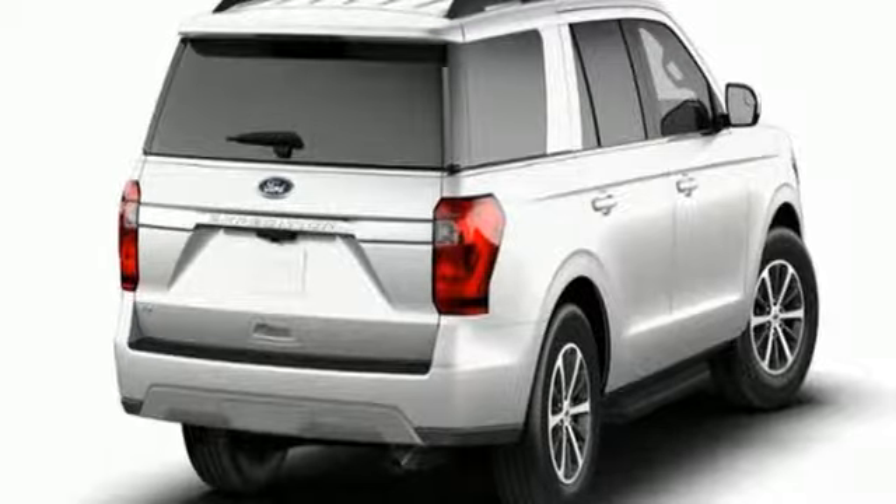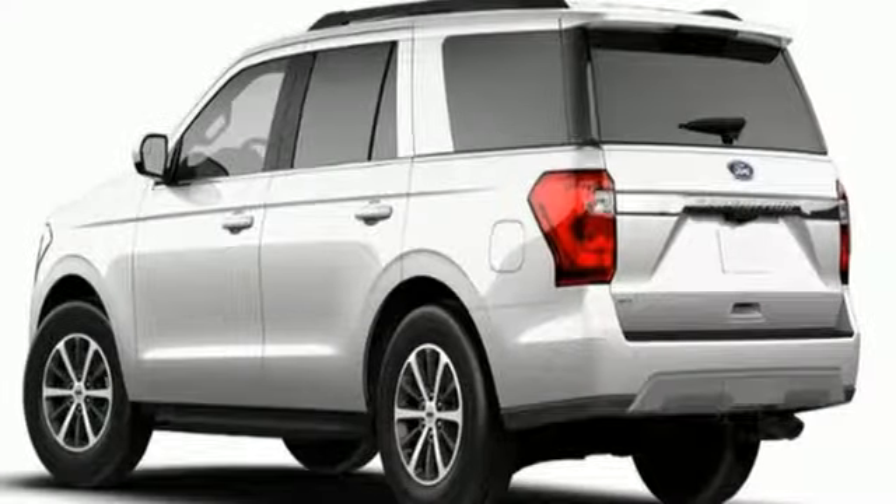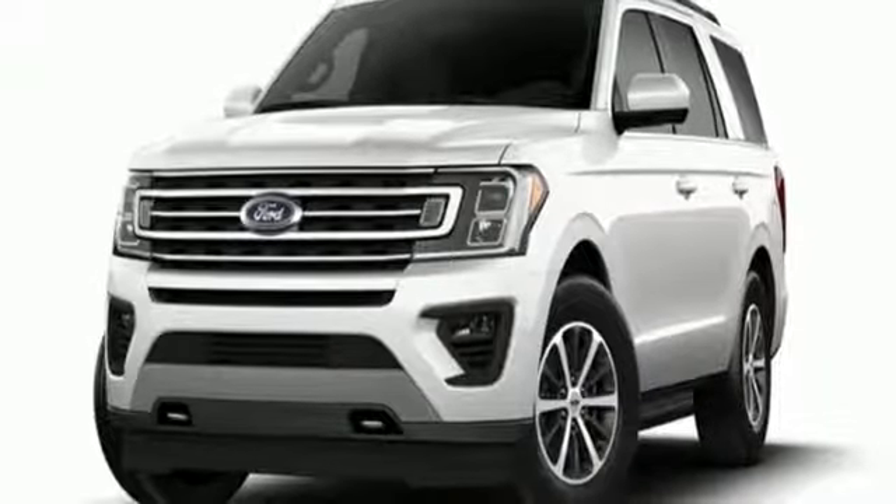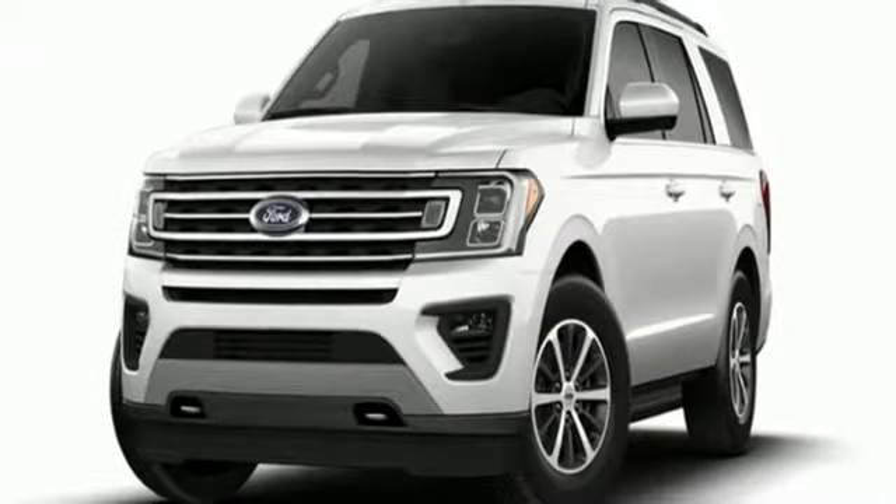It comes with all the amenities you need: automatic transmission, dual zone climate control, Bluetooth streaming audio, rear parking sensors, leather steering wheel, power heated mirrors, voice activation, aluminum wheels, and Bluetooth.